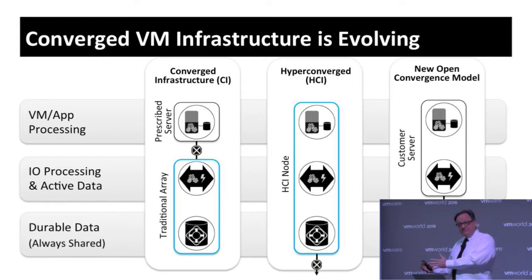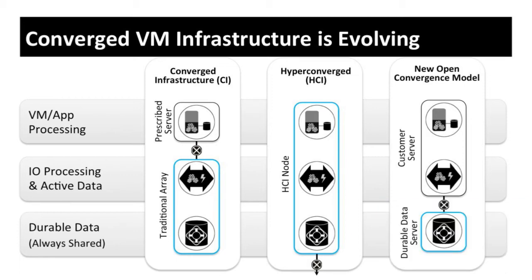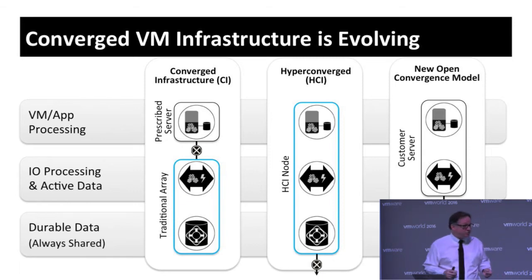This next step in the evolution, which we call the open converged model, separates things out. We're saying hyper-converged goes too far — it's over-converged — and there's a real benefit in separating out the storage media part into a dedicated durable data server appliance. It was a good idea to leverage host CPUs for storage processing, so in the open converged model you have one kind of real processor — the servers — running the storage performance, RAID, dedupe, and compression, but with the actual data storage separated out into a purposeful appliance.